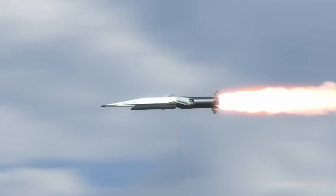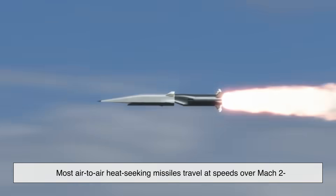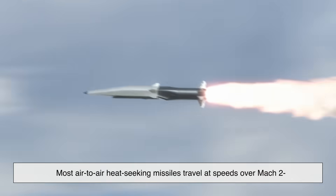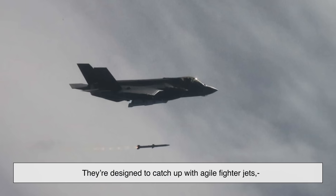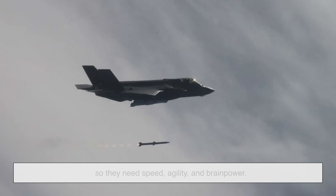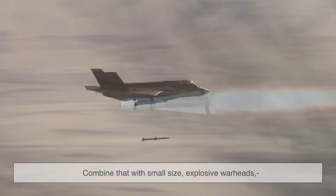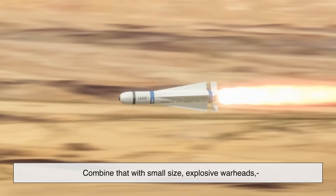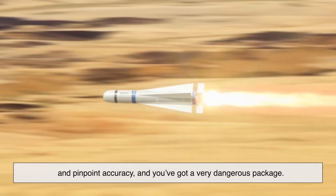How fast are these missiles? Very fast. Most air-to-air heat-seeking missiles travel at speeds over Mach 2 — that's more than twice the speed of sound. They're designed to catch up with agile fighter jets, so they need speed, agility, and brain power. Combine that with small size, explosive warheads, and pinpoint accuracy, and you've got a very dangerous package.